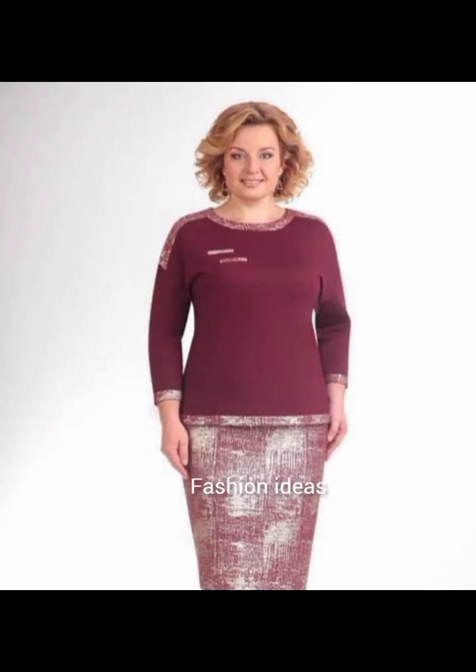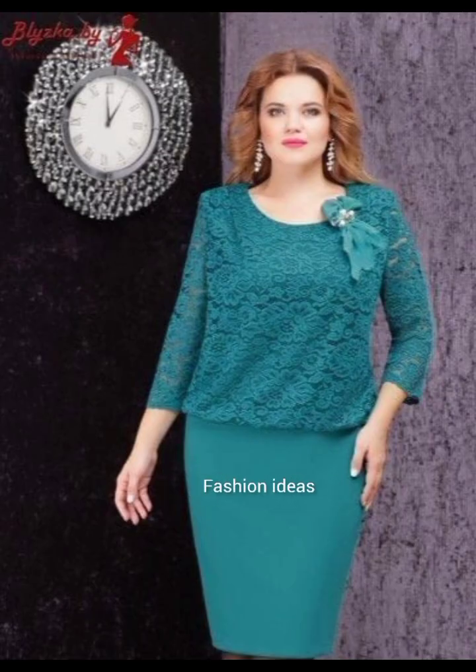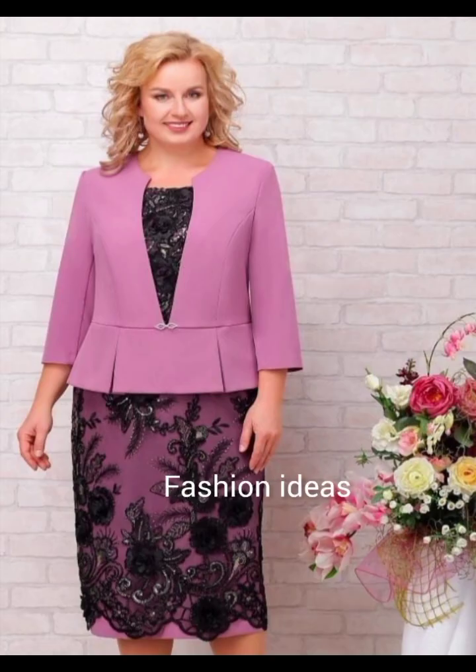These are available in the market and you can purchase them. You can also take the fabric to a designer and get your own designs made. There are very different designs available in the industry. The lace style is very amazing — look at how bright and beautiful these dresses are.